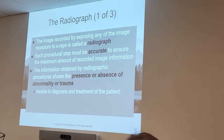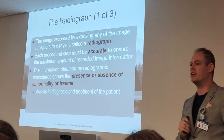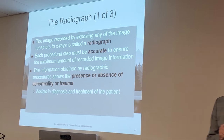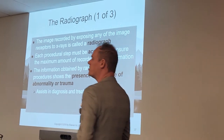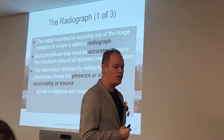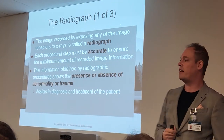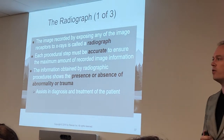Let's talk about the radiograph. That is your word-for-word definition right there — write it down and put a big star on it. Make sure you know what a radiograph is. That's going to be the image recorded by exposing any of the image receptors to x-rays, which we call a radiograph. When you do radiographs, you'll see highlighted words throughout the text — those are the main ideas you want to focus on.